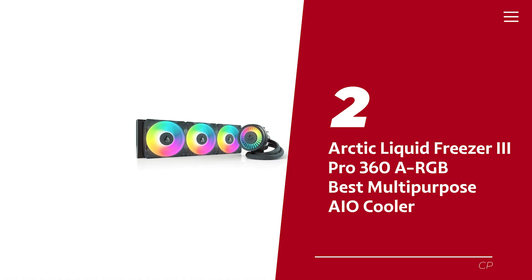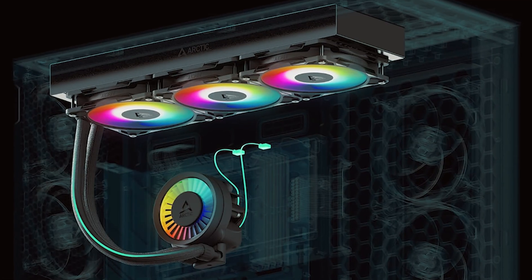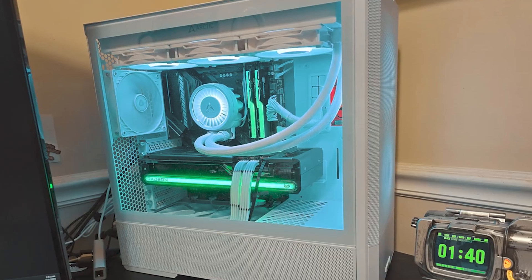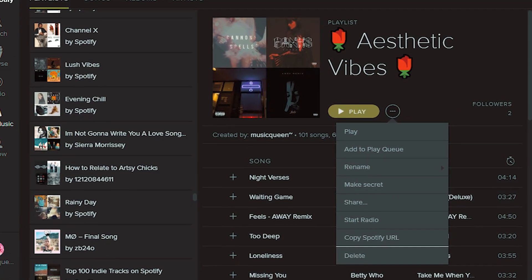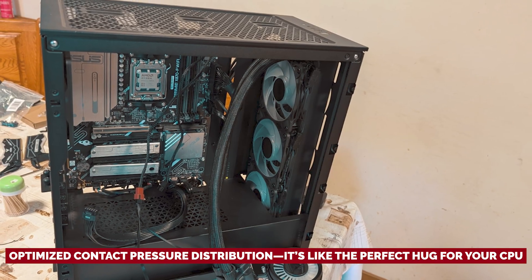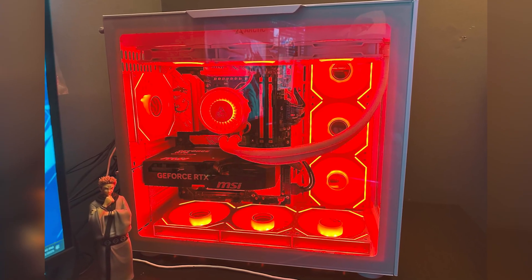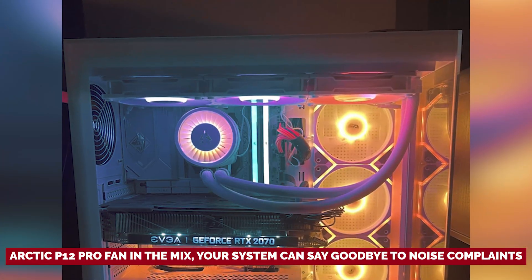Number two: Arctic Liquid Freezer 3D Pro 360a RGB, our pick for best multi-purpose AIO cooler. Are you tired of your CPU running hotter than a summer day in the Sahara? Enter the Arctic Liquid Freezer 3D Pro 360a RGB — your new cooling superhero! This all-in-one cooler is engineered to transform your rig into a frostbitten powerhouse, ensuring your system runs smoothly. The optimized contact pressure distribution enhances heat dissipation and gives your processor a longer lease on life. With the Arctic P12 Pro fan in the mix, your system can say goodbye to noise complaints, especially at lower speeds.